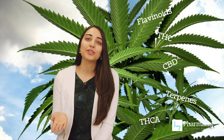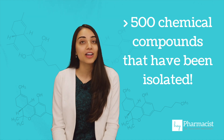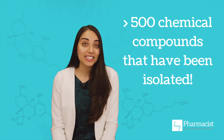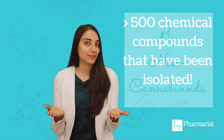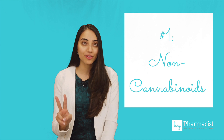Now, if you don't know what trichomes are, be sure to watch the first video in this series. The fascinating thing about cannabis is that there are over 500 different chemicals that can be isolated, and these can be subdivided into two categories: non-cannabinoids and cannabinoids. So let's start with our non-cannabinoids — we're going to be talking about two of them specifically.